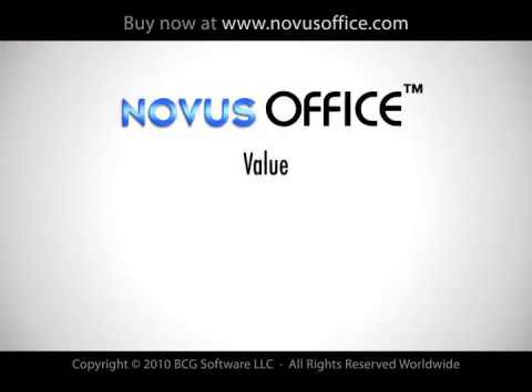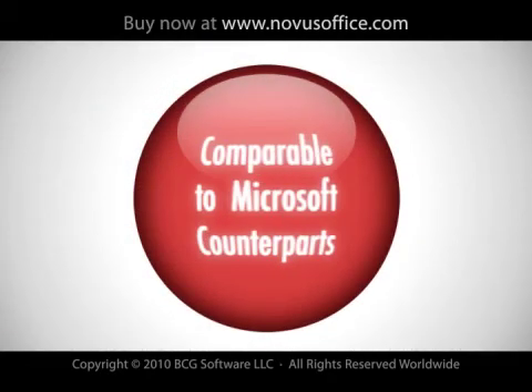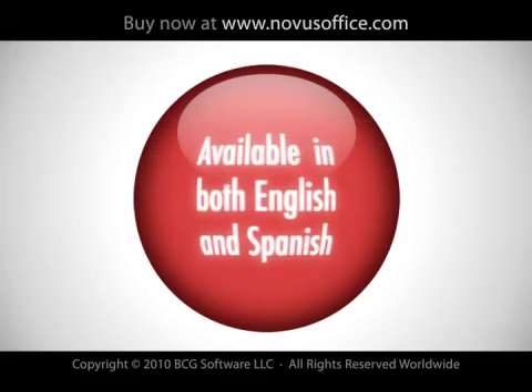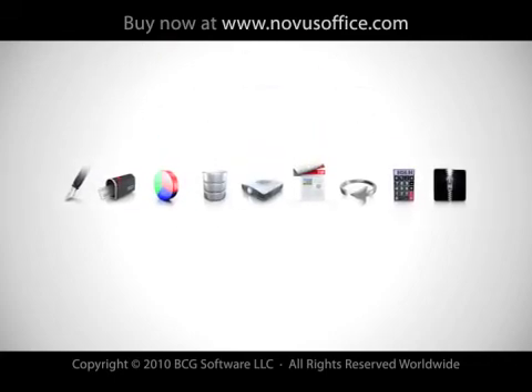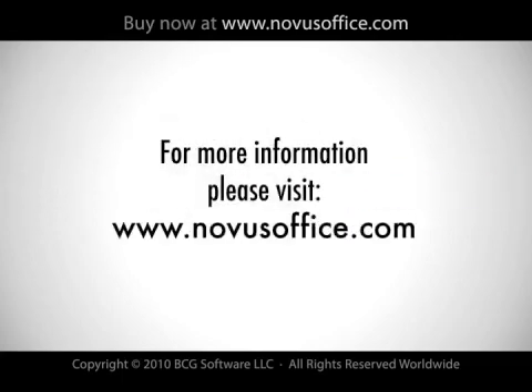Novus Office offers value, ease of use, and a free exchange of documents between other applications. It's comparable to its Microsoft counterparts, 70% less expensive, and available in both English and Spanish. Novus Office is the best value for your dollar, and can either be a complement to your other Office packages or replace them completely. For more information, please visit www.novusoffice.com.